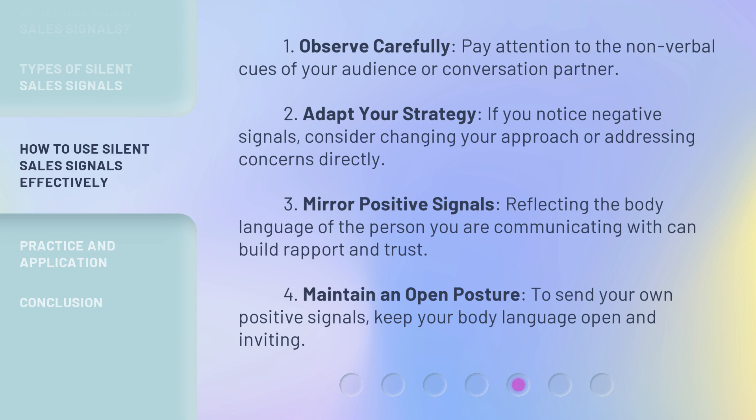Three: Mirror positive signals. Reflecting the body language of the person you are communicating with can build rapport and trust. Four: Maintain an open posture. To send your own positive signals, keep your body language open and inviting.